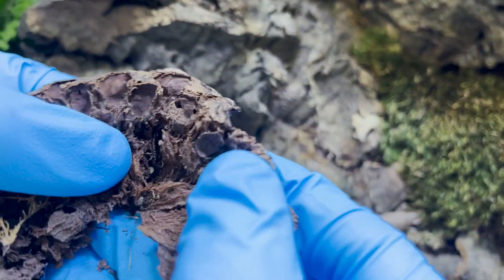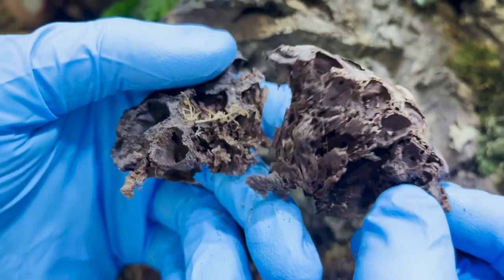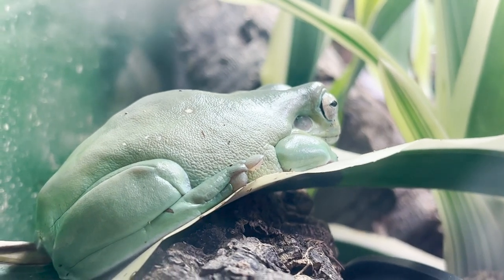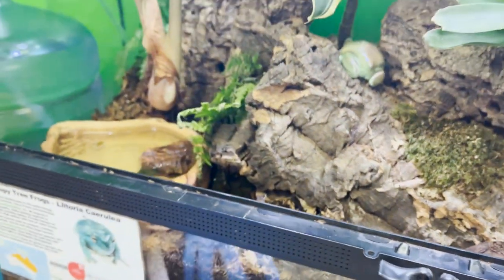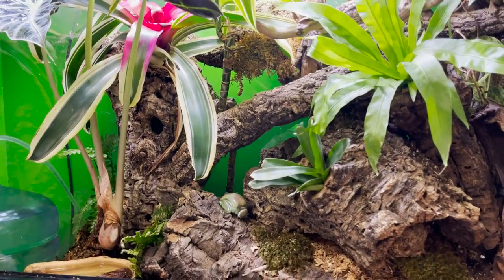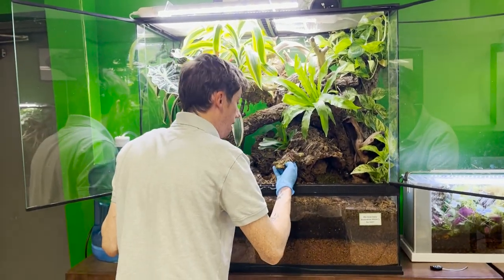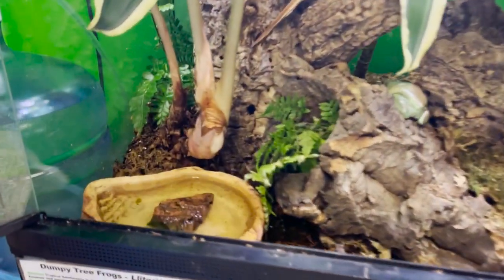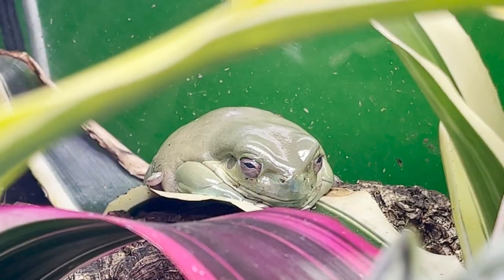The isopods have completely decimated it — you can actually see some pods crawling around in here, the dwarf whites. You can even see an earwig in here too. The dwarf whites have just been absolutely demolishing anything that comes onto the ground — moss, shed, any types of decaying plant matter. For the cleanup crew we are using dwarf white isopods, and there are also earwigs and springtails established in here. I have seen life stages of all three over the lifespan of this habitat and it has been remarkable how well everything has been growing.